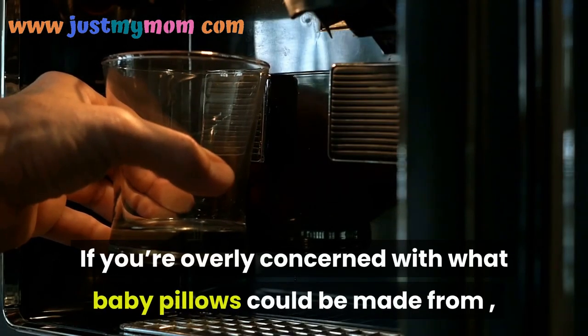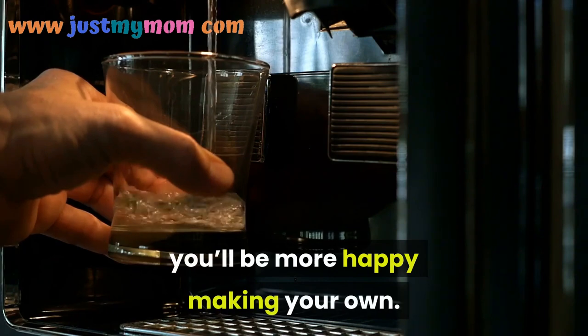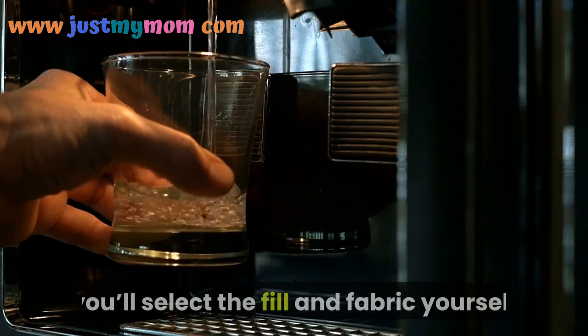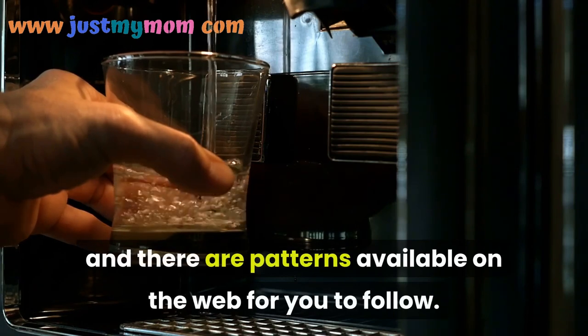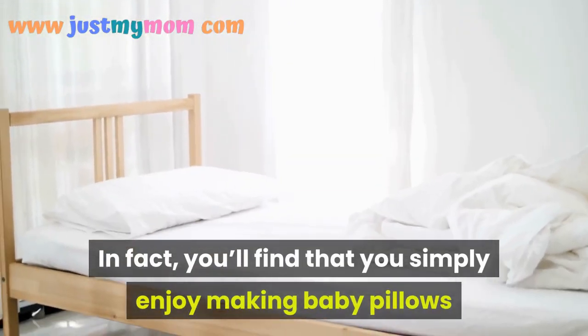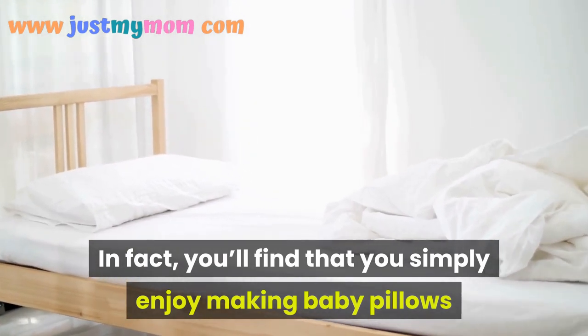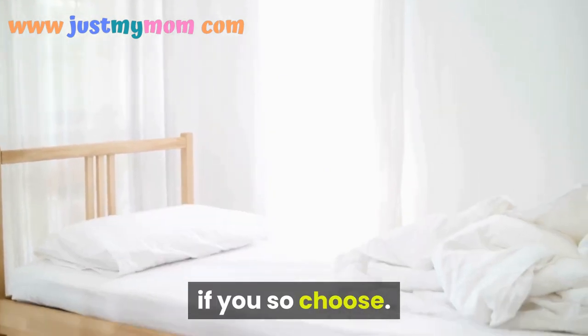If you're concerned about what baby pillows could be made from, you may be happier making your own. You can select the fill and fabric yourself, and there are patterns available on the web for you to follow. In fact, you may find that you enjoy making baby pillows so much that you start a little online business selling them if you so choose.